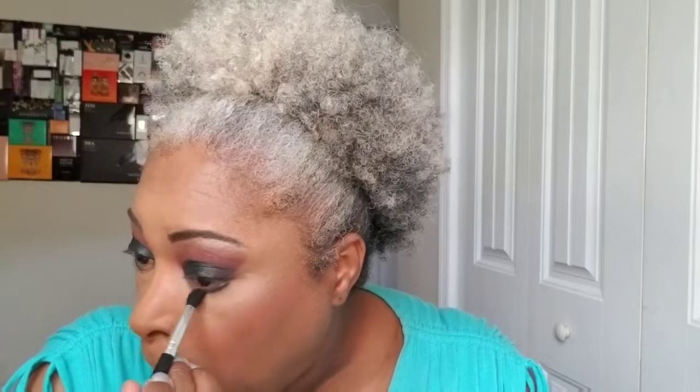Again, this is a collab with my beautiful sisters in the BCF family, and I'll have all of their links in the description to finish up this look. I'm going to go back into this Beauty Glaze palette and smoke out my bottom lash line.